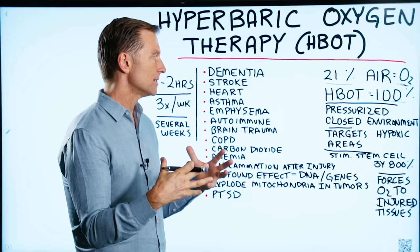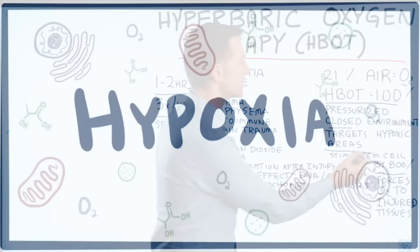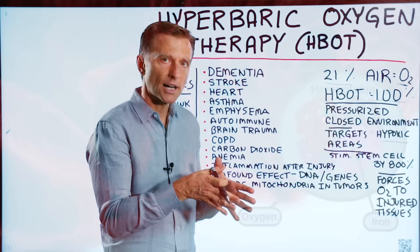It goes right into your tissues and into your blood, and your blood carries it to the organs. It basically feeds the different tissues that have hypoxia — areas where there's no oxygen. It could be from some trauma, infection, or anything. Simply, it's driving a high amount of concentrated oxygen into injured tissues.